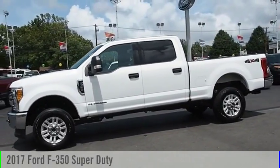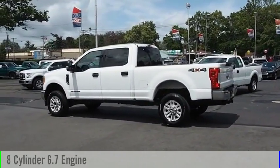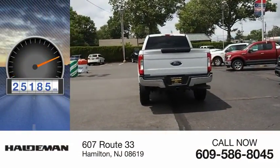With the 2017 F-350 Super Duty, this vehicle is powered by a four-wheel drive, eight-cylinder, 6.7-liter engine, and comes with an automatic transmission. This vehicle has less than 30,000 miles.